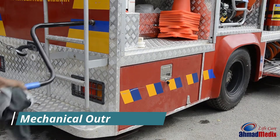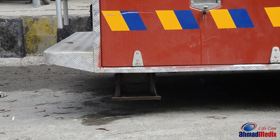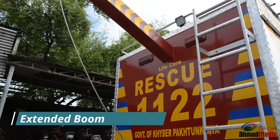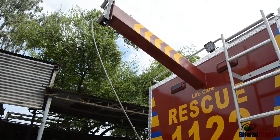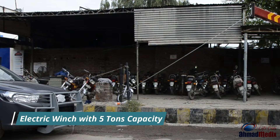Mechanical outriggers are installed to ensure superior stability during rescue operations. Bigger rescue vehicles feature an extended boom with electrical winch. This winch is operated with a remote and has a minimum towing capacity of 5 tons.